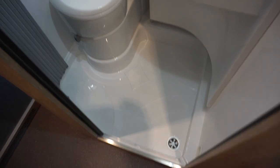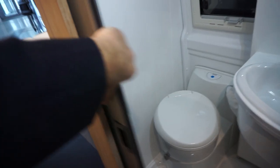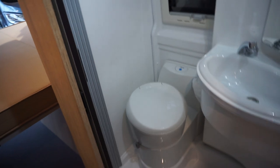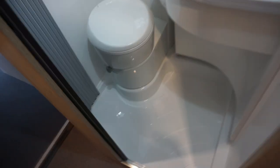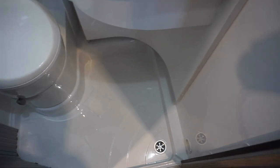Here we have a rather large bathroom. Look at what you've got here — a sensible sliding door, toilet, shower, plenty of space down there, and a sensible domestic plug hole.